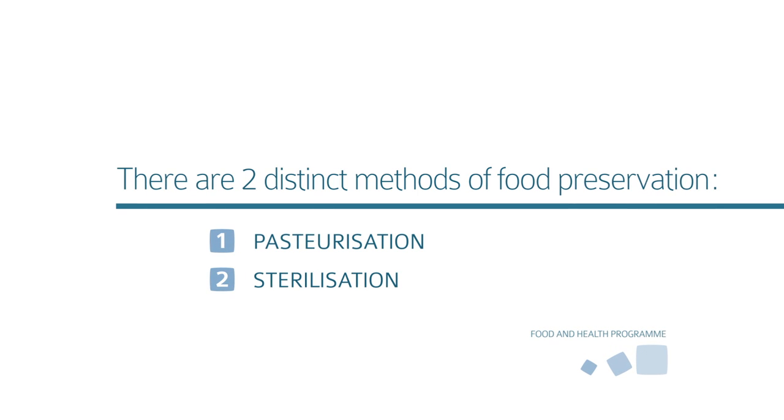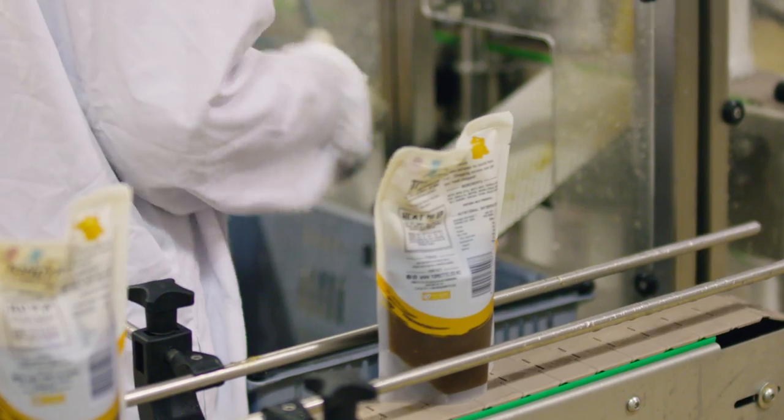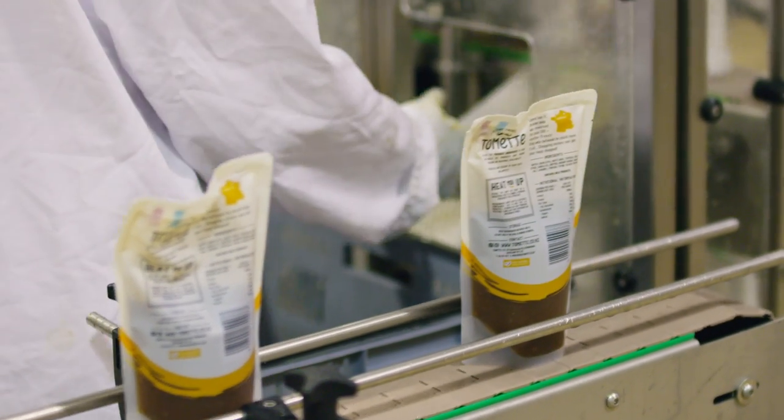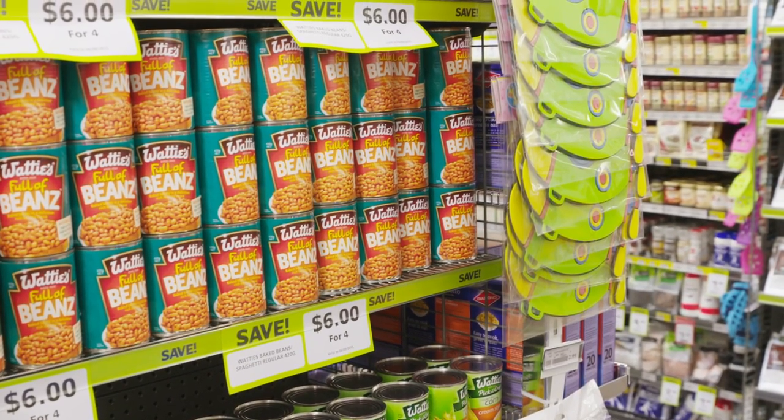Pasteurization of food is really inactivating pathogens and producing a product which is safe, but has to be refrigerated. Sterilization means inactivating all microorganisms, producing a shelf-stable product which you can store outside the fridge.